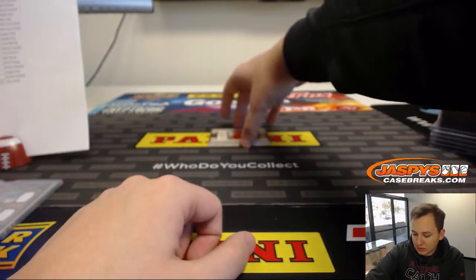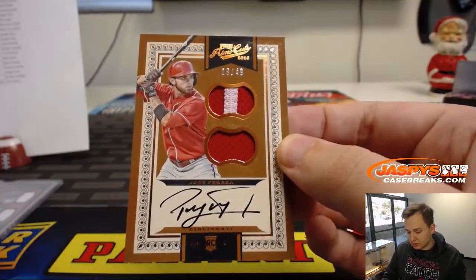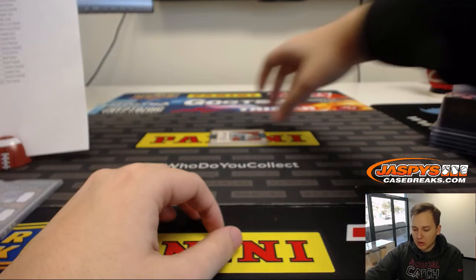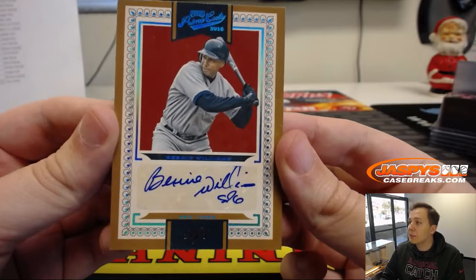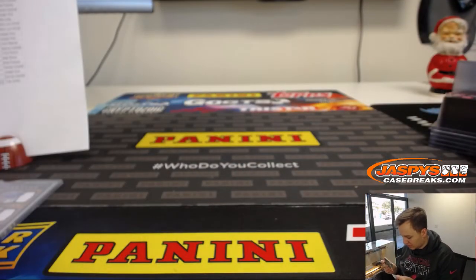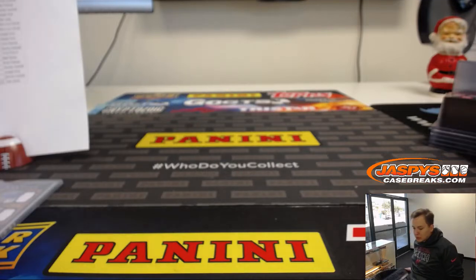Two more hits to go. Jose Peraza, 29 out of 49, dual patch and autograph, going out to Cincinnati Reds — James Brandt. And we're ending it off on a one-of-one autograph. One-of-one going out to the New York Yankees — Mary Lou has the Bernie Williams one-of-one autograph for the Yankees. Very nice hit to end it off.